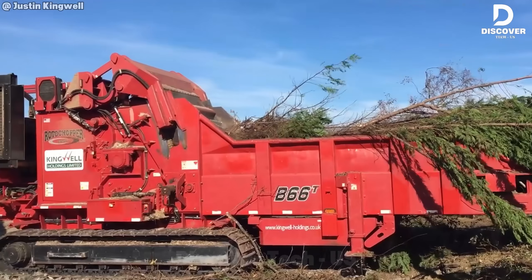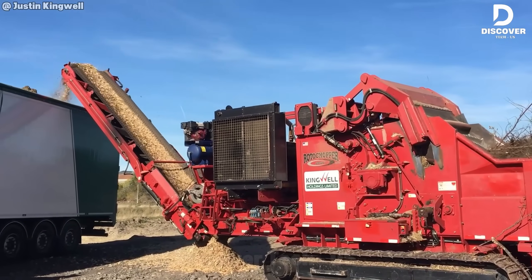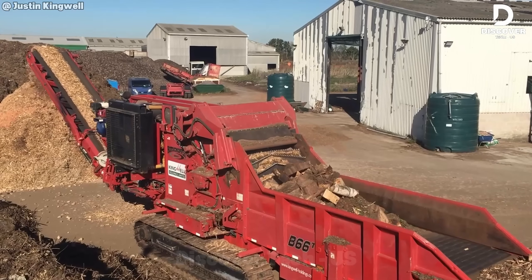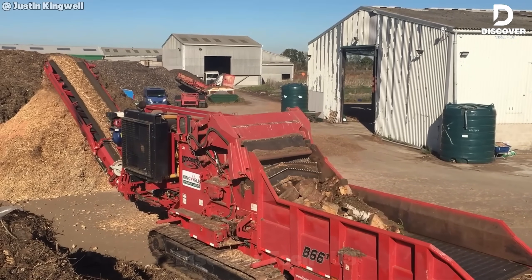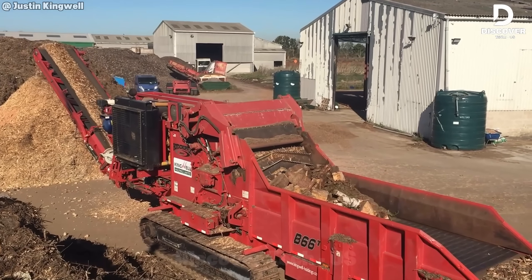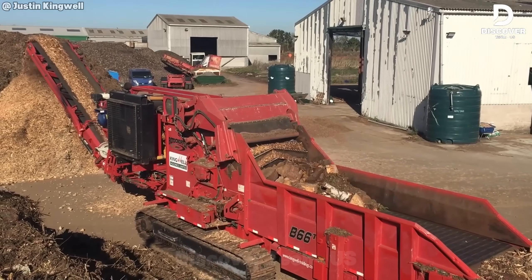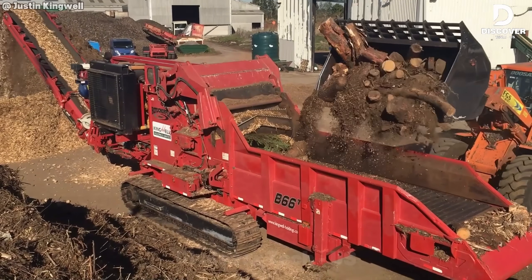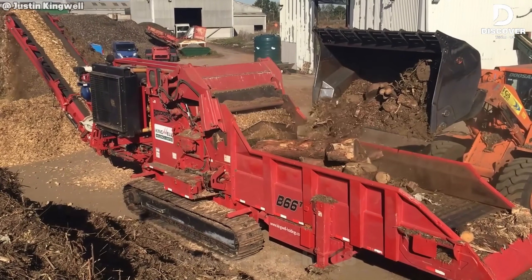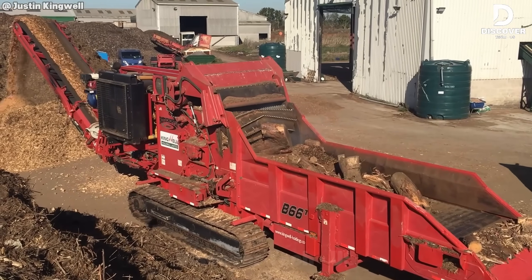Get ready to see the Rotochopper B66T in action — the heavyweight champion of horizontal grinders. This machine doesn't just chip wood, it dominates it. From massive piles of tangled arborist waste to full trees, the B66T's aggressive infeed system pulls it all in without a hitch. Inside, its high-torque rotor and precision screens turn chaos into clean, uniform P45 biomass fuel, all in a single pass.